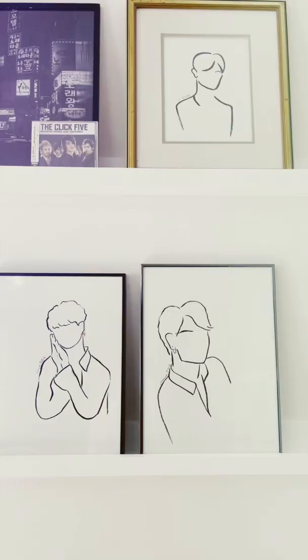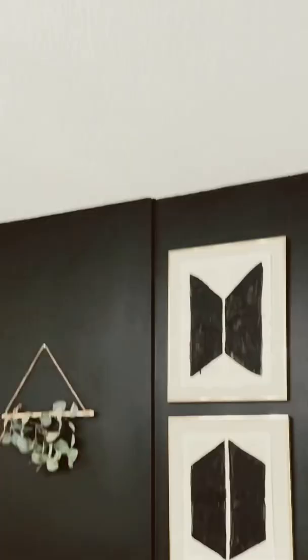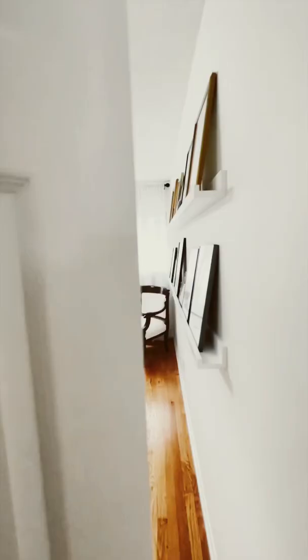So we painted a wall black, added a chandelier. I drew outline drawings of each BTS member, which we displayed in thrifted brass frames on a custom picture rail. Above the bed, I painted a duo of the BTS logo and the ARMY logo on some old book pages. And ta-da, I love how it turned out — and most importantly, so does Rebecca.